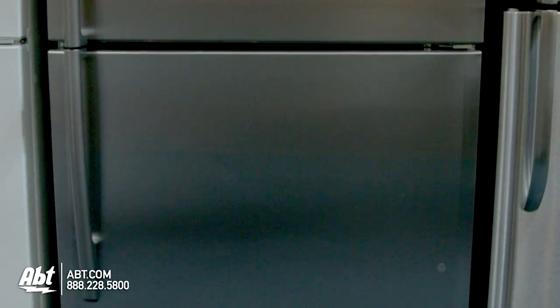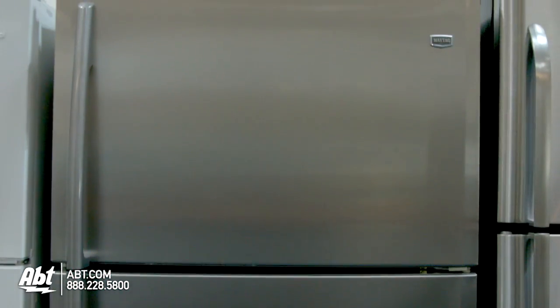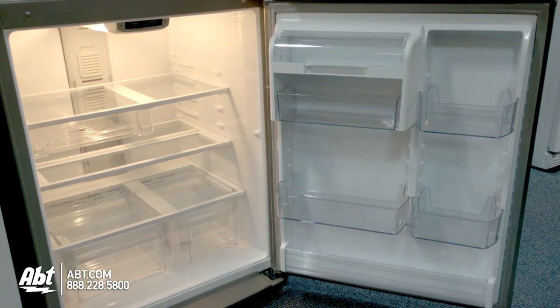Maytag Top Mount Refrigerator, model M1BXXGMMS. It is 32.5 inches wide. Available colors are black, white, and stainless.